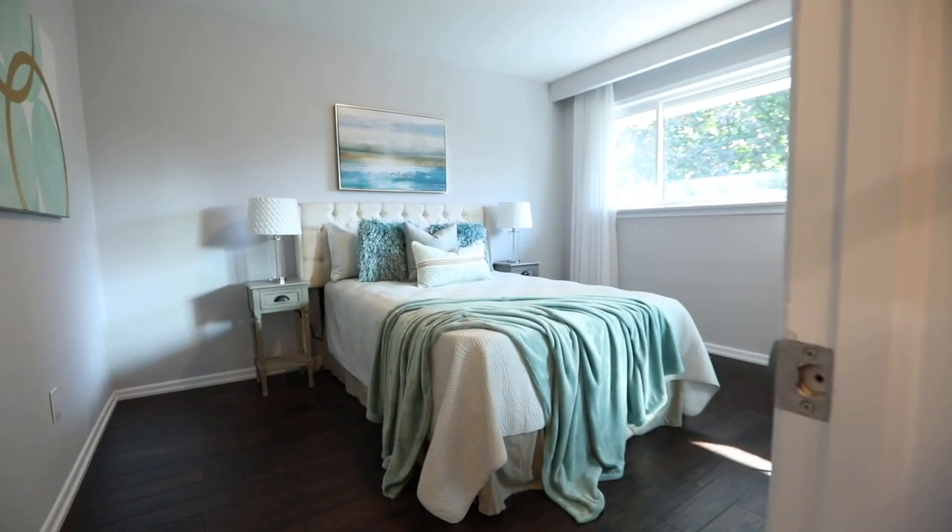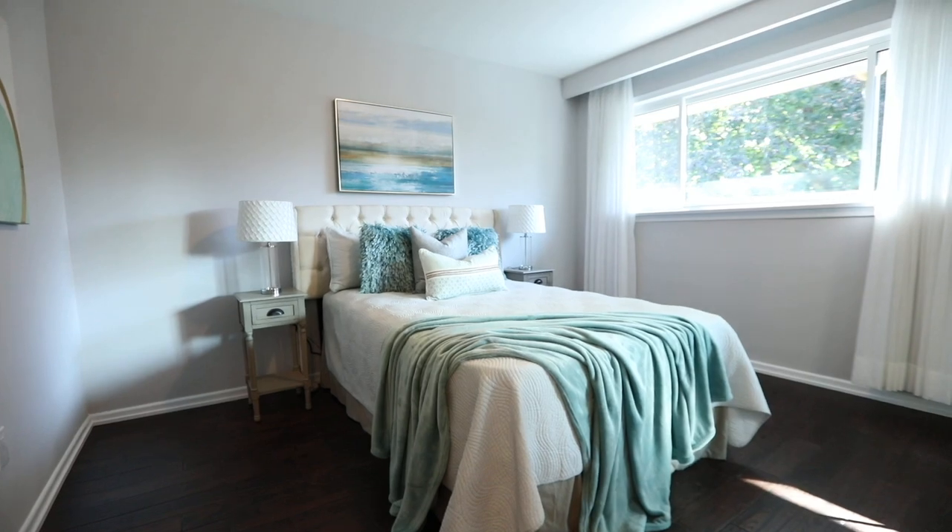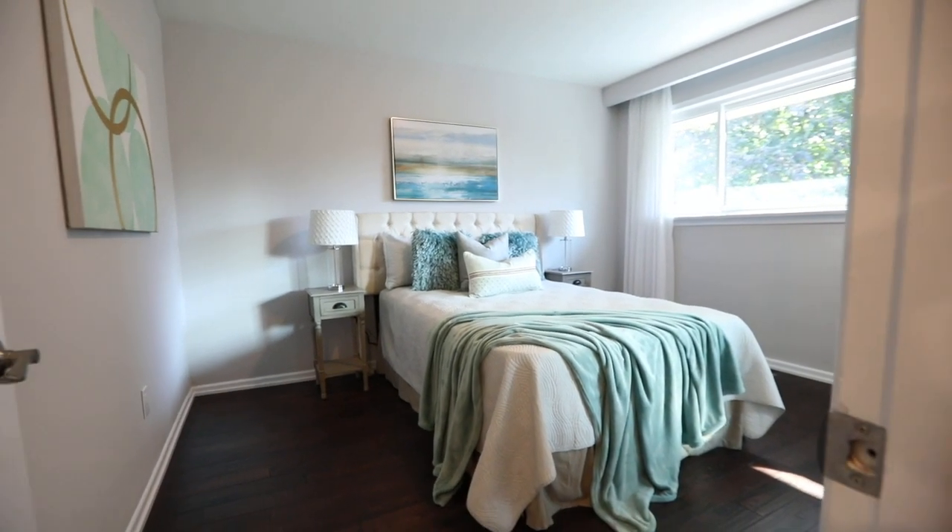The three main level bedrooms are all quite spacious, with the master bedroom having an oversized window that allows for beautiful backyard views and natural light.